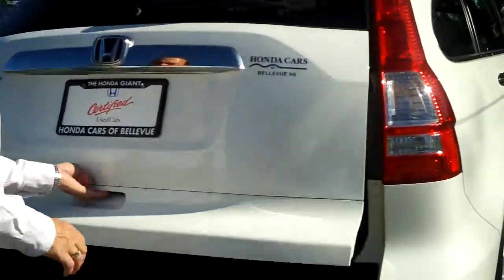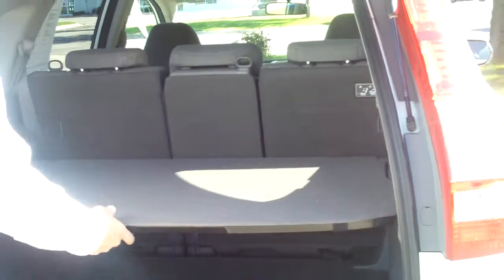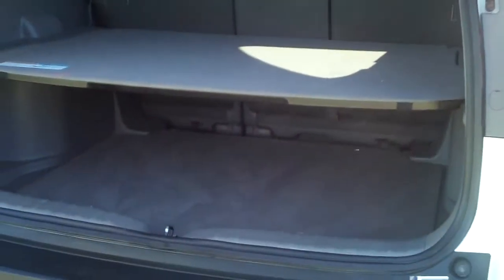You have lots of storage in the back, pull-down seats if you need the additional space, and cargo shelves to help hide your goodies.